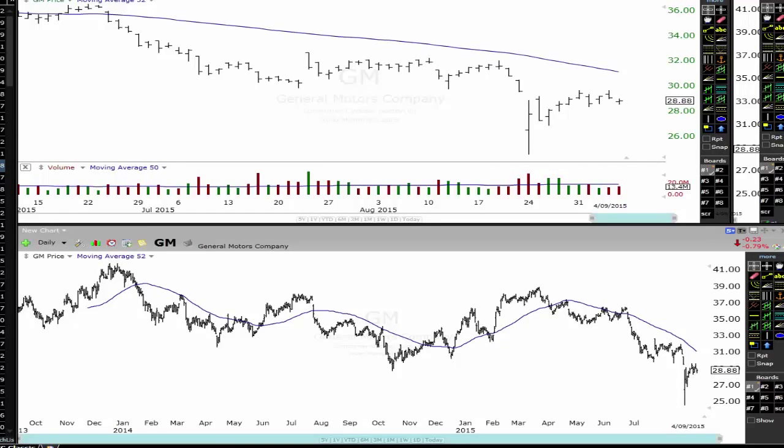Hey traders, John Howell here, officialjohnhowell.com. In this video, we're going to have a bit of a stock update. So let's get straight into it.